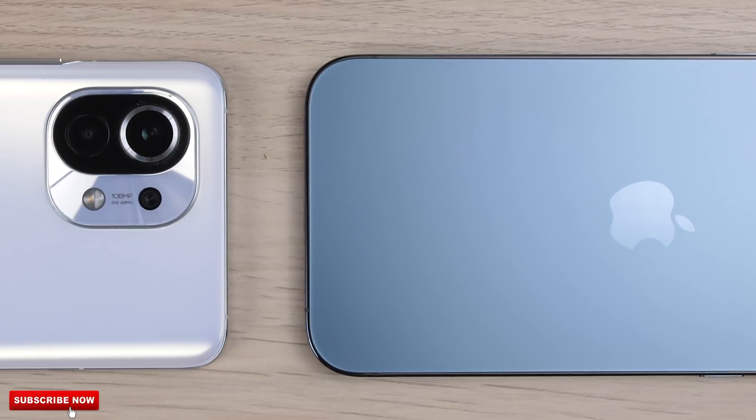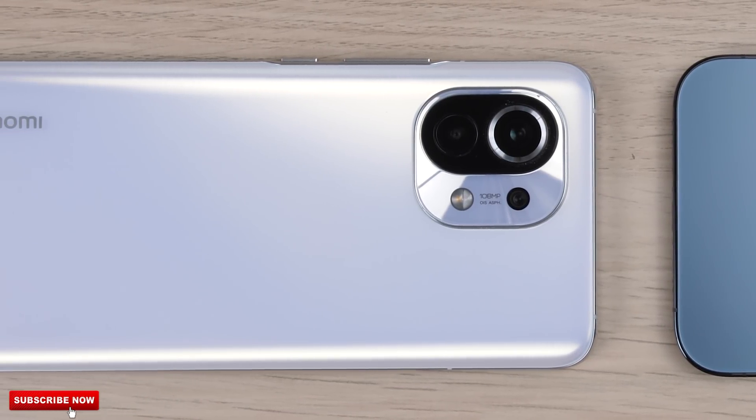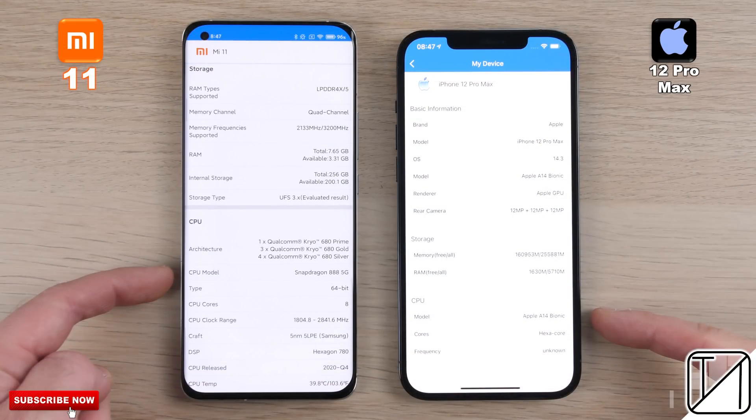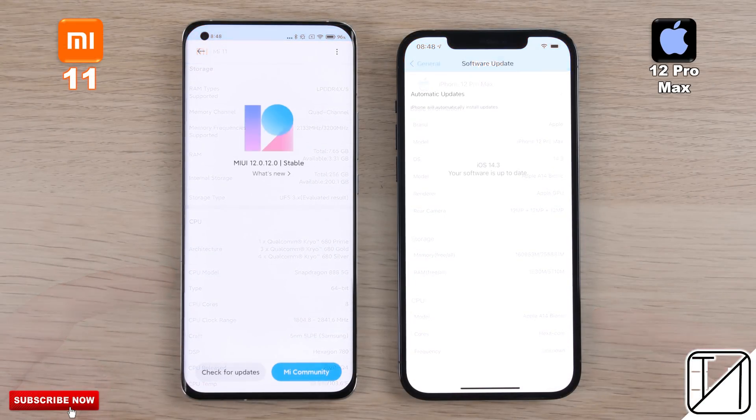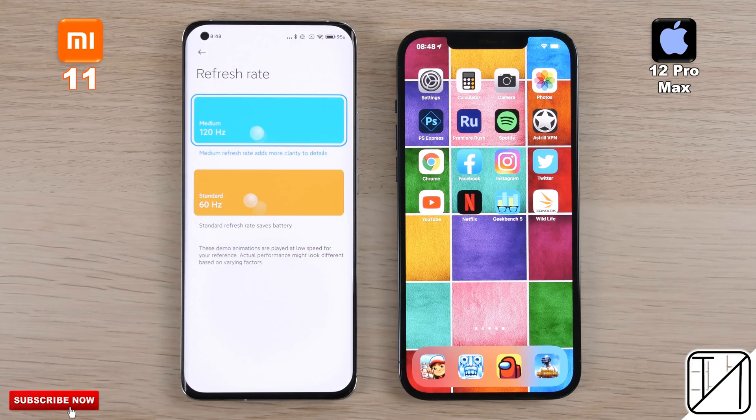The Xiaomi Mi 11 has 8 gigs of LPDDR5 RAM and UFS 3.1 storage, while the iPhone is packed with 6 gigs of LPDDR4X RAM and NVMe storage. The Xiaomi is running MIUI 12 skinned over Android 11 and the iPhone is kitted with iOS 14.3. The Mi 11 is the first Xiaomi device to have a WQHD+ panel, which we're going to enable here, as well as 120Hz. The iPhone is stuck at 60Hz.